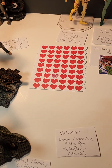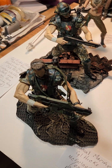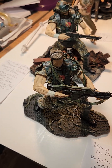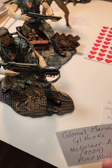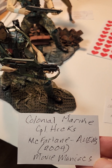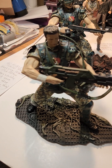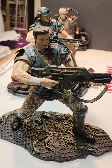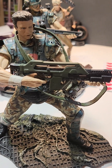Then we'll go over to some Corporal Hicks figures, again by McFarlane. Colonial Marine Corporal Hicks, 2004, in the Movie Maniacs series. This is the standard one — it came helmeted and without the helmet. This is the Pulse Rifle, and this is the base it came with.